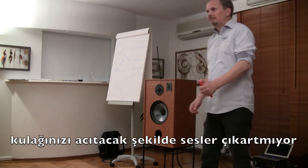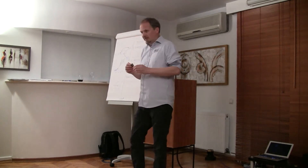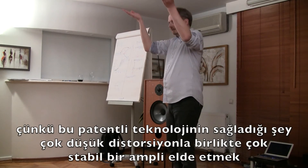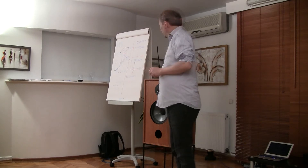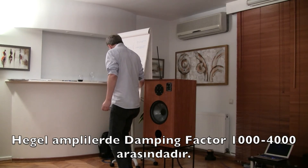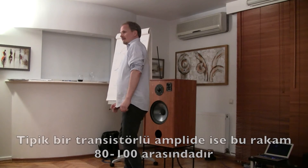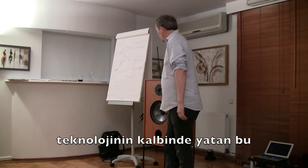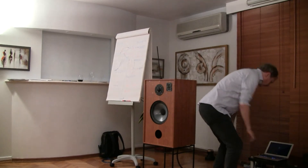Very low distortion and a very high damping factor gives extremely good bass control, because this patent ensures you can have both a very stable amplifier and very low distortion at the same time. The damping factor of Hegel amplifiers is between 1,000 and 4,000, while a typical new amplifier is between 60 and 100. It's just a number, but it means better dynamics and better bass — and that's the core of everything.